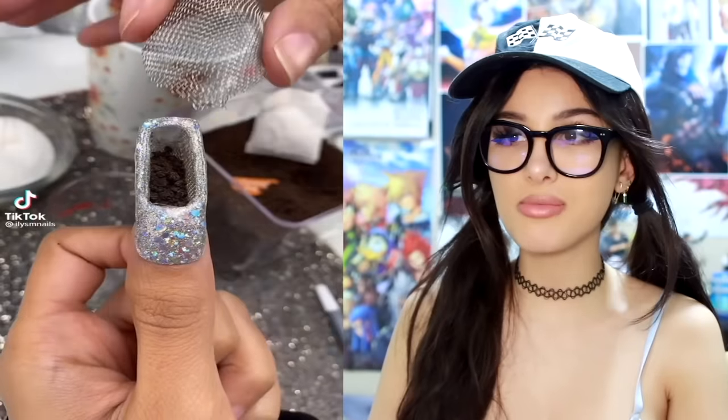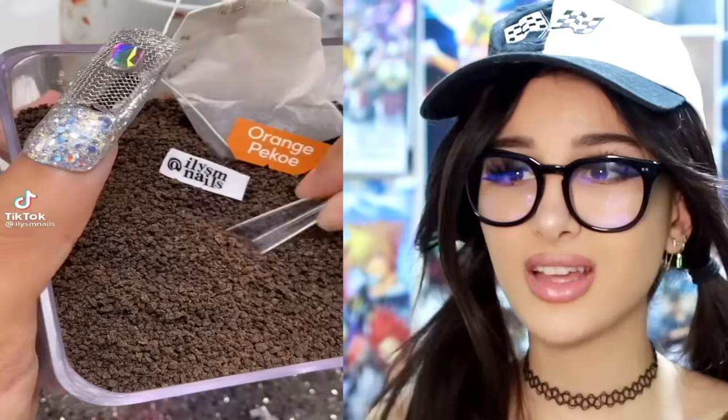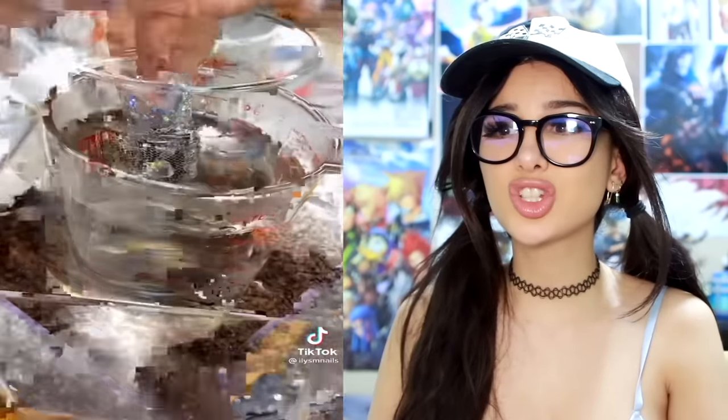It would be a very expensive prank to replace all the real food in your fridge with felt food. I thought I had seen it all, but have you seen somebody make coffee with their nails? Put a strainer and then cover it up, let the nails steep. That's not all coffee in there — take a look at the inside of your fingernails. Would you like that in your drink? Yeah, I didn't think so.